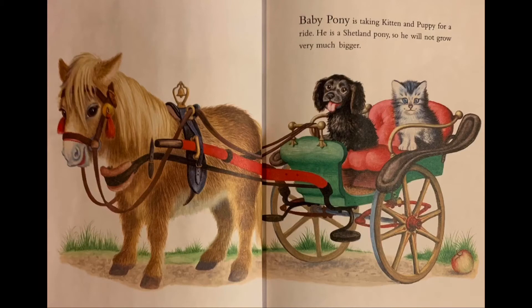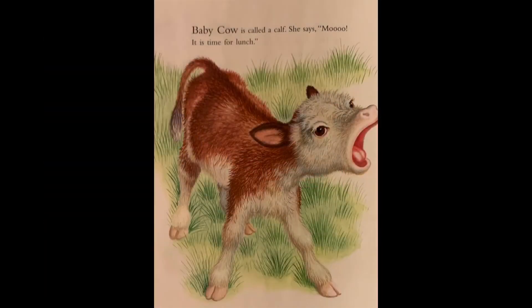Baby pony is taking kitten and puppy for a ride. He is a Shetland pony, so he will not grow very much bigger. Baby cow is called a calf. She says, 'Moo, it is time for lunch.'